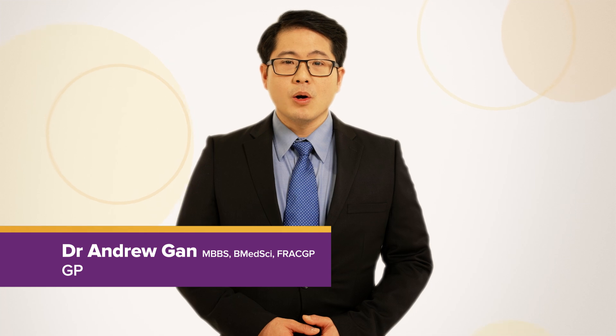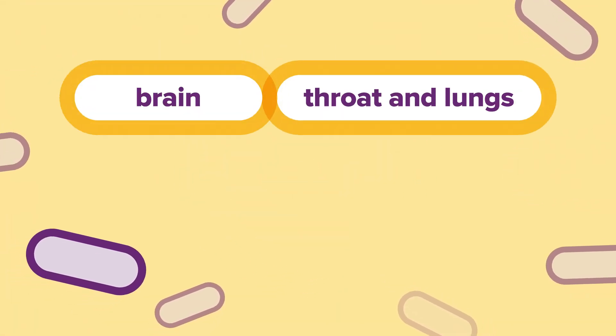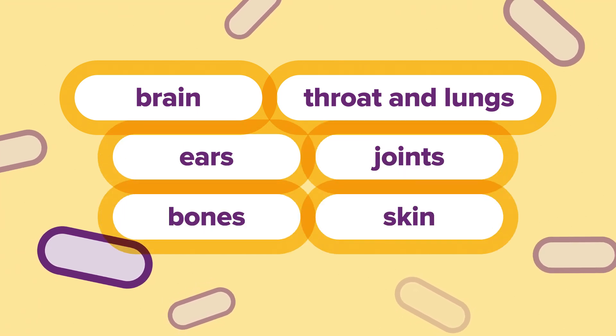Haemophilus influenzae type B, or HIB, is a bacterial infection which can affect your child's brain, throat and lungs, ears, joints or bones and skin. HIB infections can happen quickly and can be fatal. HIB is not the same as influenza B or the flu. The flu is caused by a virus, not bacteria.